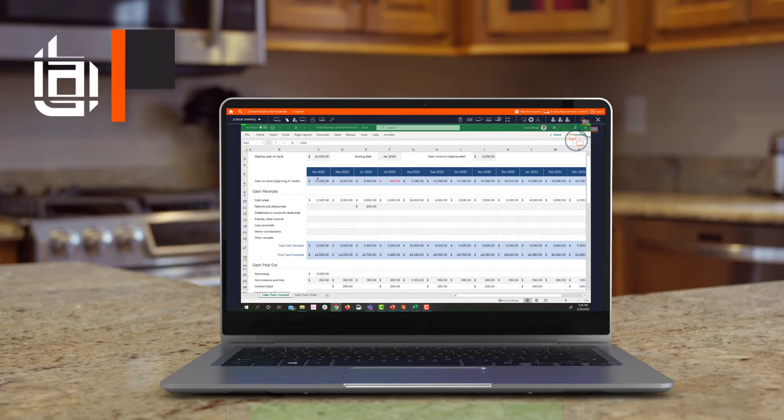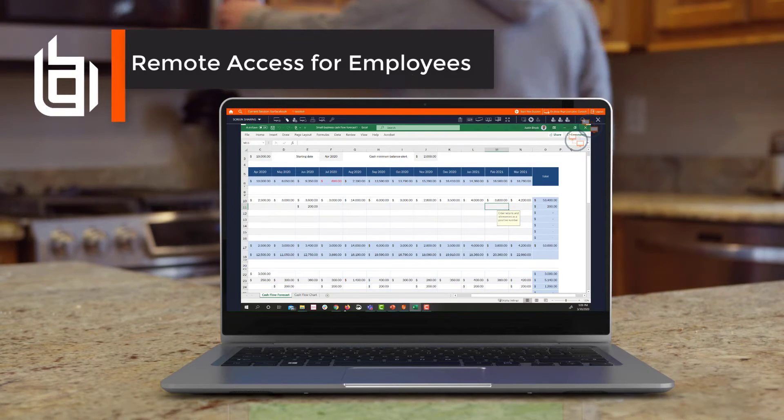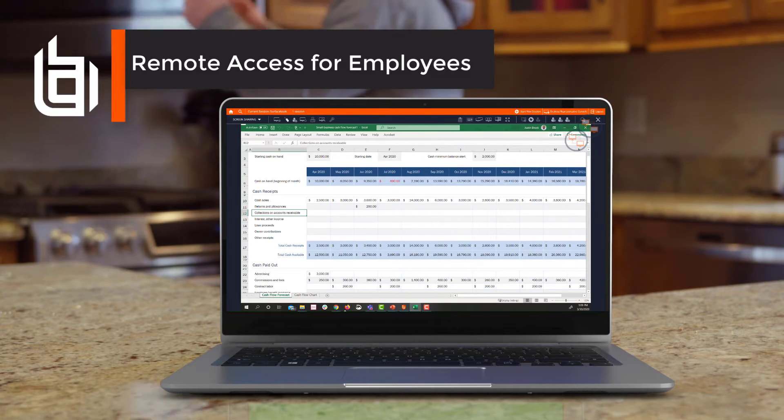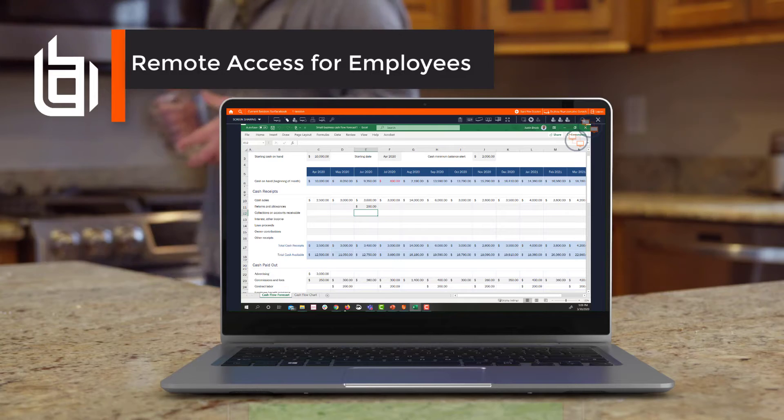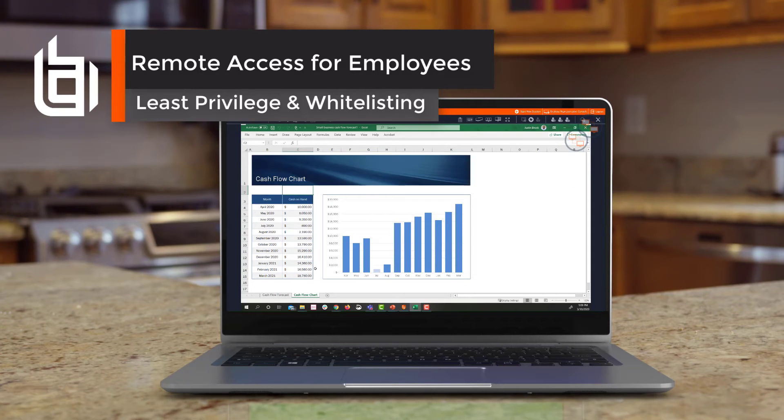With BeyondTrust, employees working from home can connect back to their desktop or workstation at the office from any modern browser, securely without using a VPN. BeyondTrust can also help you secure those endpoints by only elevating privileges at the application level and whitelisting applications to protect against malware.